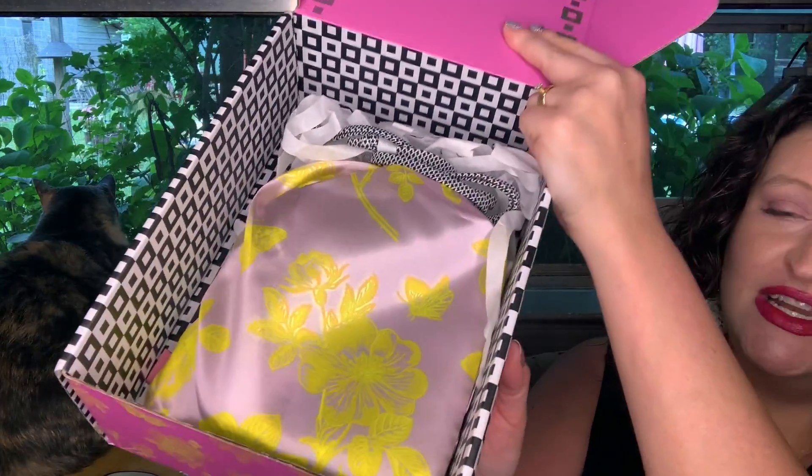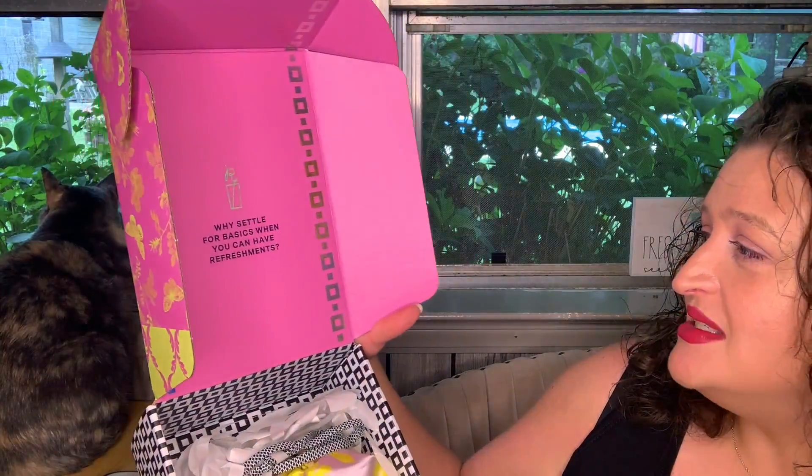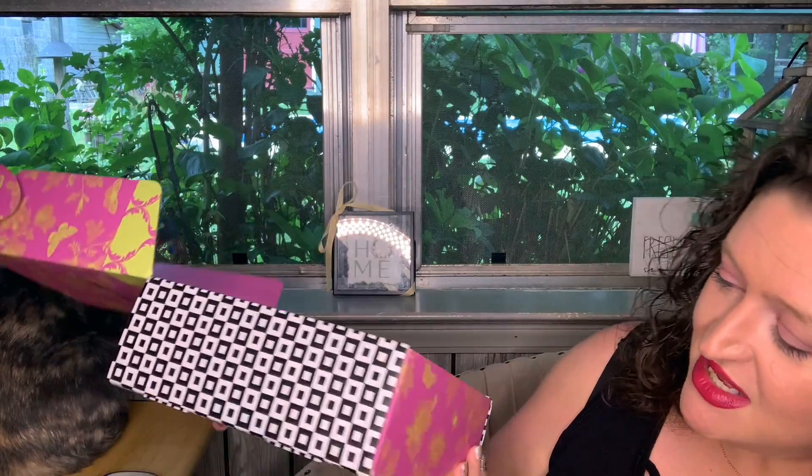So this is what I got. I didn't open this any further because I wanted to show y'all what it looked like. 'Why settle for basics when you can have refreshments?' Cute packaging — very cute. I'm going to have to keep this box, it's adorable.